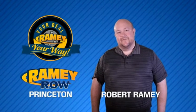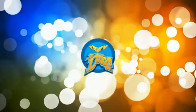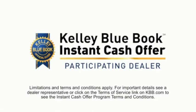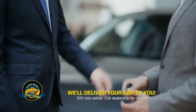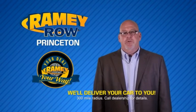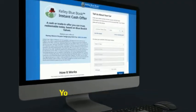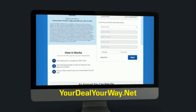For years, Ramey Auto Group has been doing the deal with our customers. We do the deal. Times are changing — we're still doing the deal, just better. Now you can shop online and do your deal your way, from shopping to valuing your trade and negotiating a price — you can do it all from home. Ramey is making your deal easier and giving you the most convenient car buying experience around. Most of our customers that start their deal online are in our showrooms less than an hour and on the road in no time. So check us out at yourdealyourway.net and find a new way to do the deal, only at Ramey.